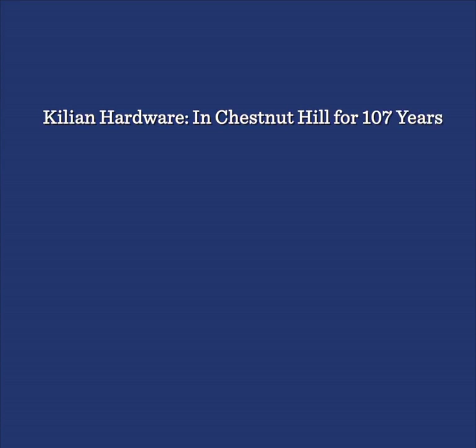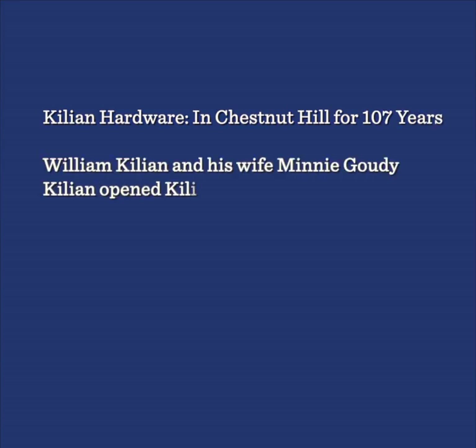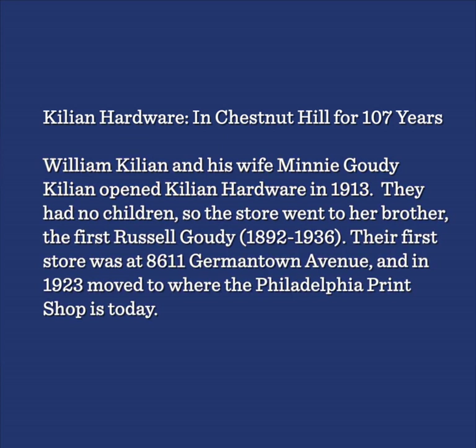Killian Hardware — in Chestnut Hill for 107 years. William Killian and his wife Minnie Gaudi Killian opened Killian Hardware in 1913. They had no children, so the store went to her brother, Russell Gaudi. Their first store was at 8611 Germantown Avenue, and in 1923 moved to where the Philadelphia Print Shop is today.